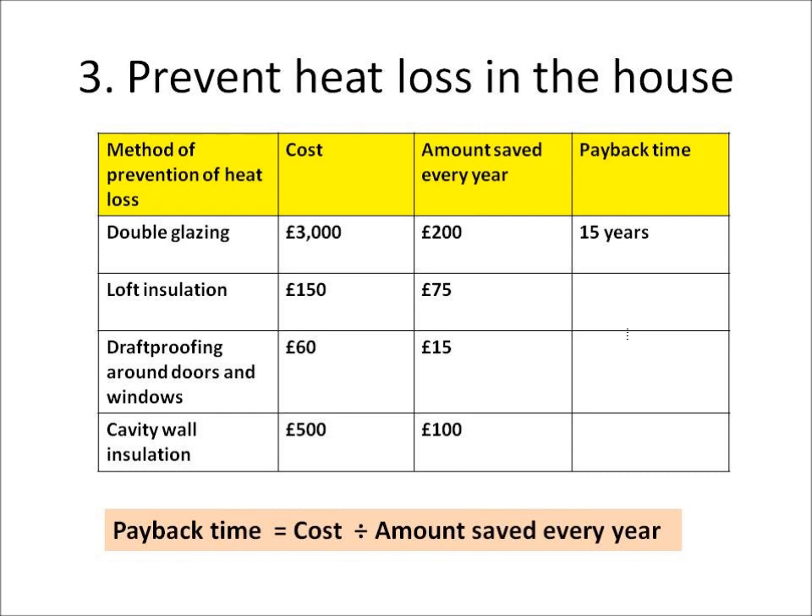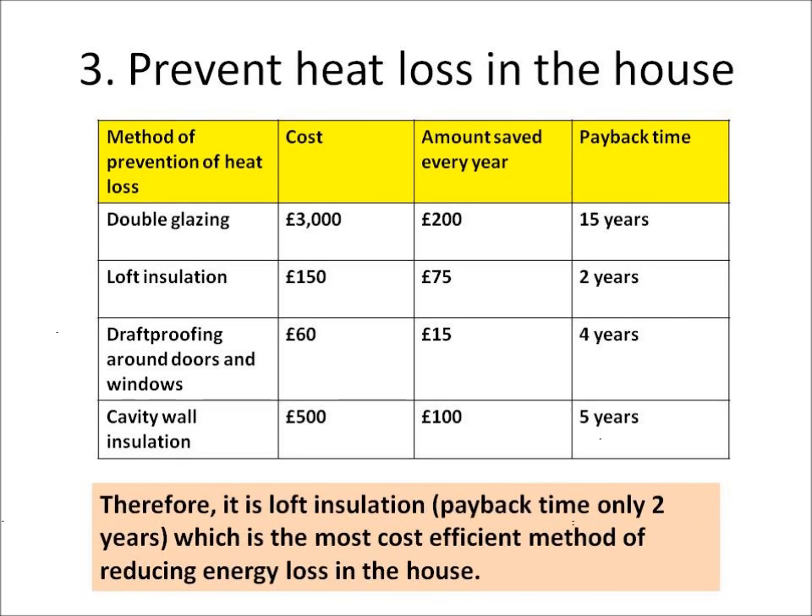Can you calculate the other three in this table? You should have found that loft insulation had a payback time of 2 years, draft proofing had 4 years, and cavity wall insulation was £500 divided by £100 equals 5 years. So which is the most cost efficient method? Looking at the payback times, the winner is 2 years — that's loft insulation!